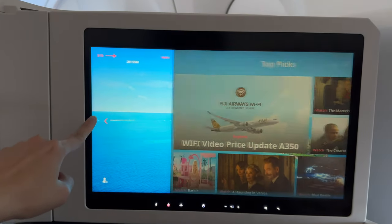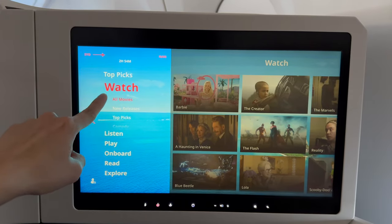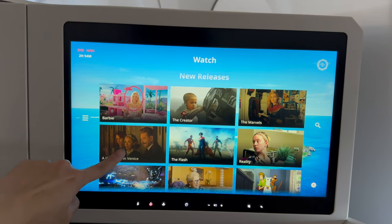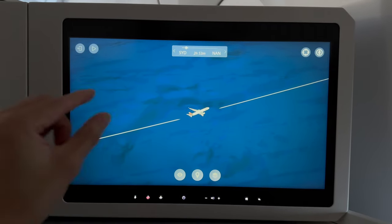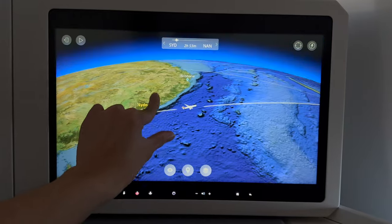Now let's check out the TV content. The system is easy to use — you've got a good variety of TV shows and movies, including a good number of Chinese, Korean and Japanese movies. There are two external cameras on board this A350 so you can check out the views outside. There's also an interactive in-flight map. Flight time today is about 3 hours.